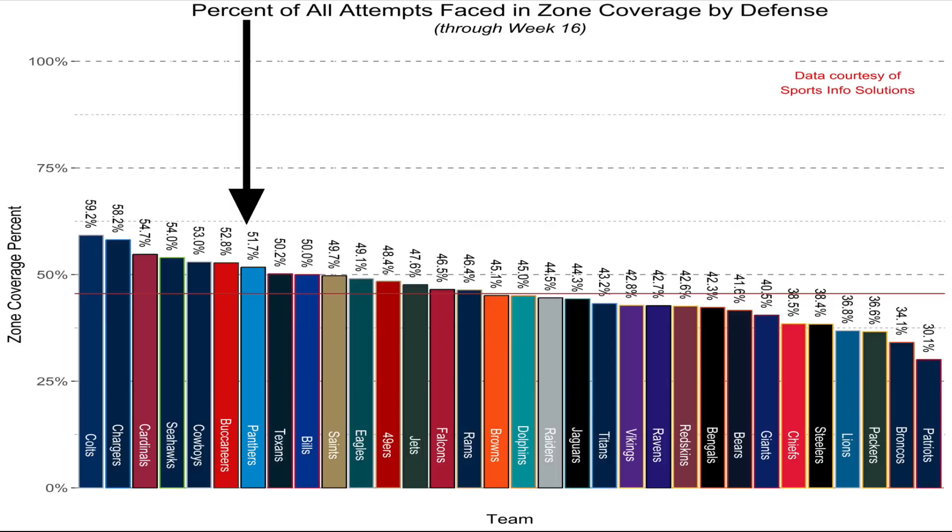In this video, we're going to look at the basics of the different zone coverage schemes that the Panthers ran throughout the year, and then we'll dig into the different ways that Ron Rivera disguised these coverages to confuse opposing offenses.